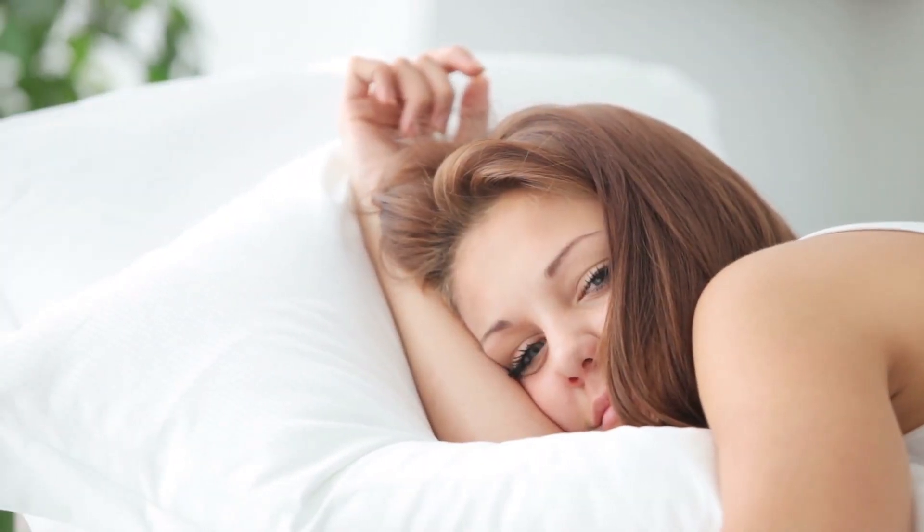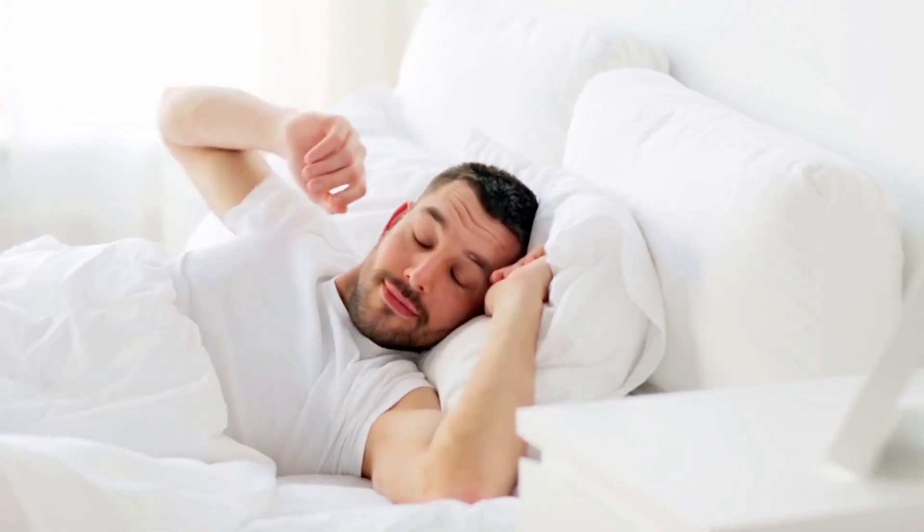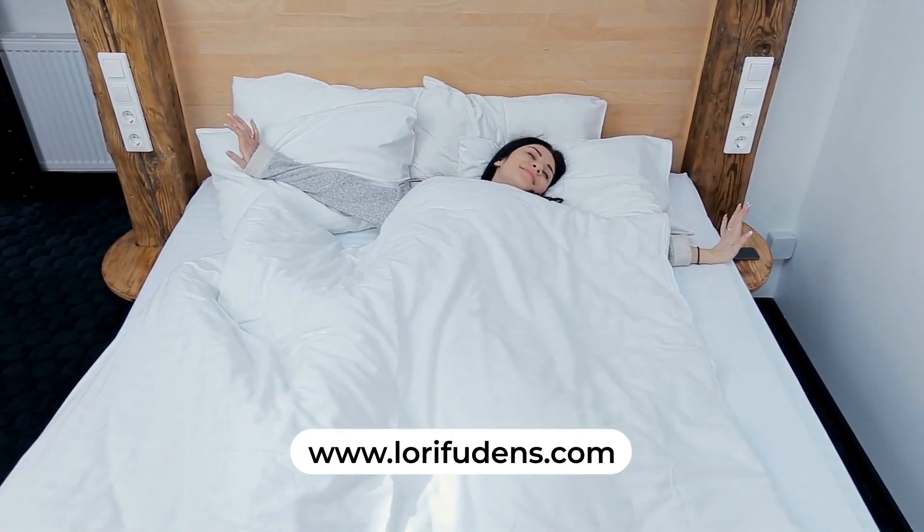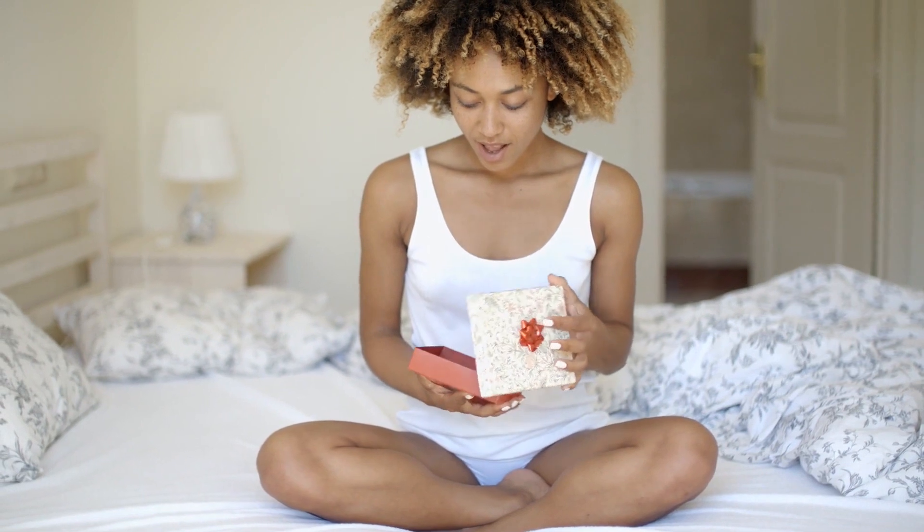So if you've never tried a silk pillowcase, I urge you to try one. You can get one on my website at laurifudence.com, but also these make amazing gifts. If you know anybody who deserves a luxury way to sleep, this is the answer.